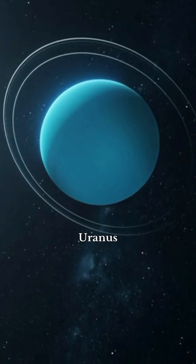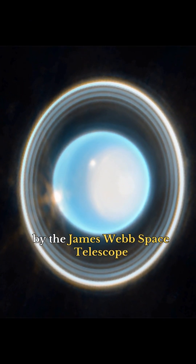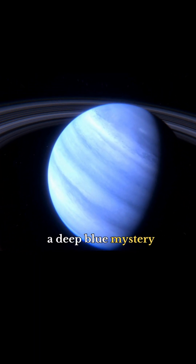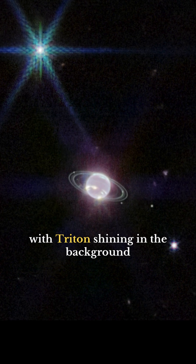Uranus, an ice giant with faint rings revealed in near-infrared by the James Webb Space Telescope. Neptune, a deep blue mystery seen by Webb's near-infrared lens, with Triton shining in the background.